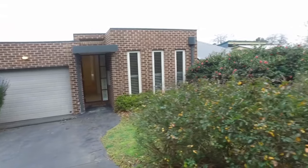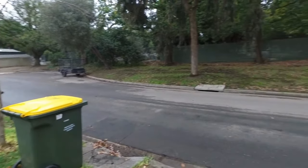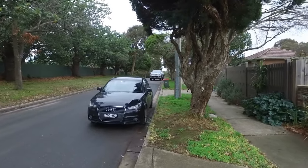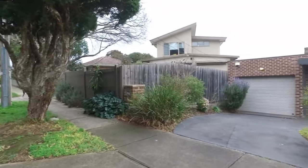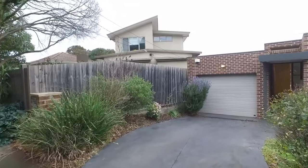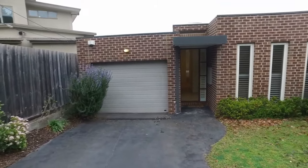Just before we enter the property, I just wanted to give you a quick overview of the street. You can see we're in a very quiet, leafy street here in Box Hill, just located off Middleborough Road. You've got easy access to the Eastern Freeway, Canterbury Road, nearby shops and Homemaker Centre, and you've got Box Hill Central with a lot of dining and shopping options around as well.